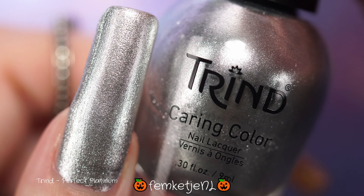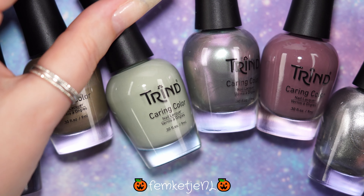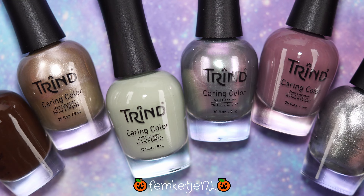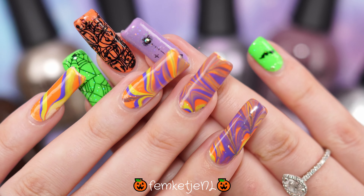That was the entire new Mineral Harmony collection by Trend. They are a little bit on the pricier side, but their caring color line is really great — the pigmentation is really nice and the colors in this collection are excellent. Thank you guys so much for watching, I love you so much and I hope to see you in my next video.